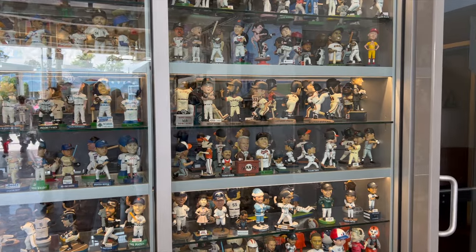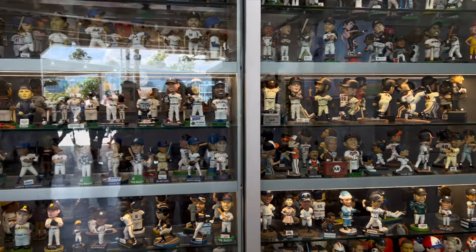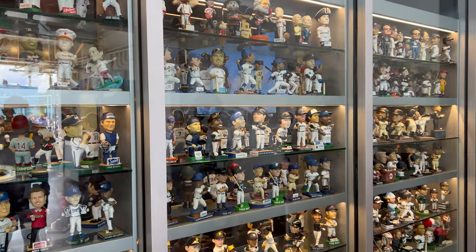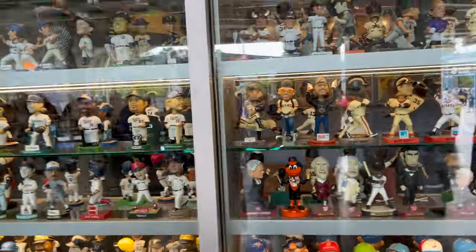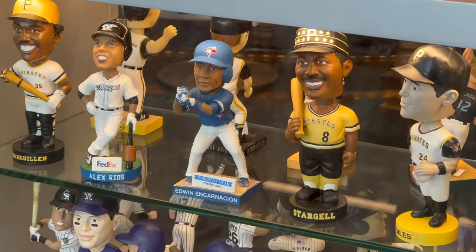After the tour, you have to find the bobblehead collection — take a look, it's amazing. I could not believe how many bobbleheads they had, everything from mascots to players. And for my Canadians out there, there was an Edwin Encarnacion bobblehead on display.